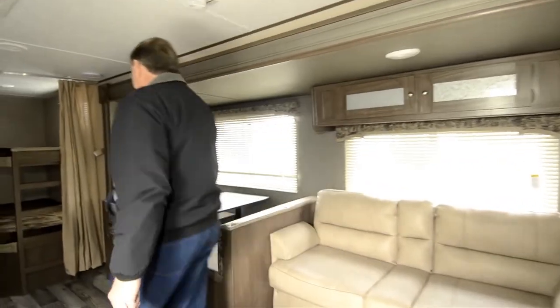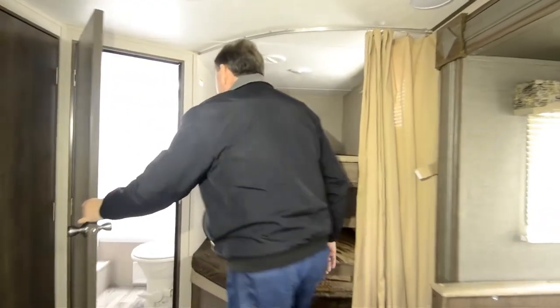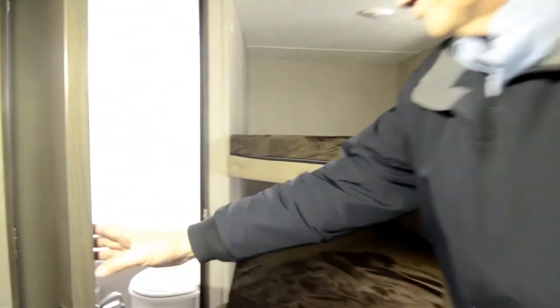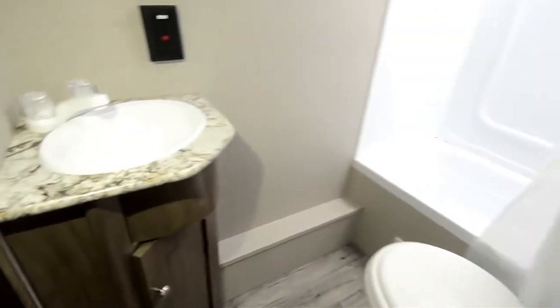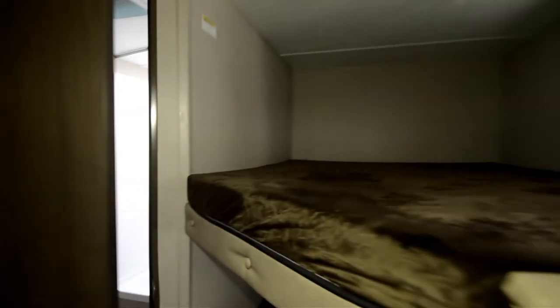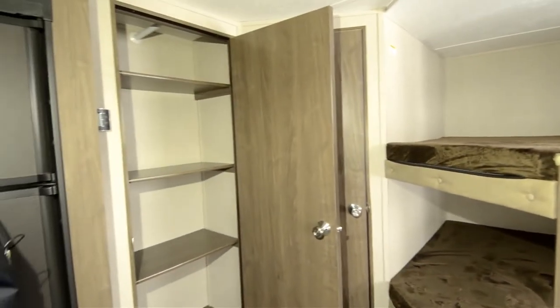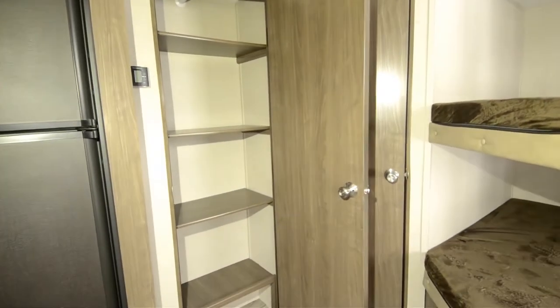You've got your double bunks up in this area. Also a bath with a step-in shower. There's a skylight above the bath for nice lighting. And a closet for some great storage.